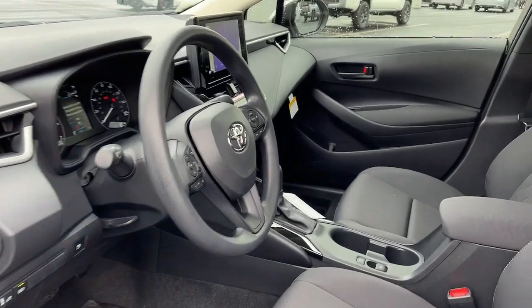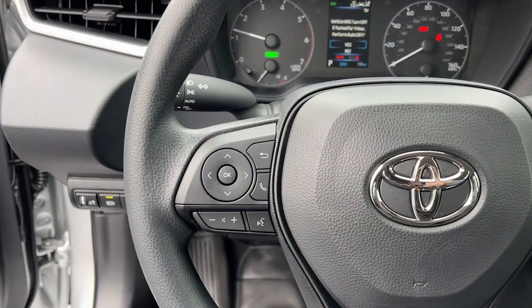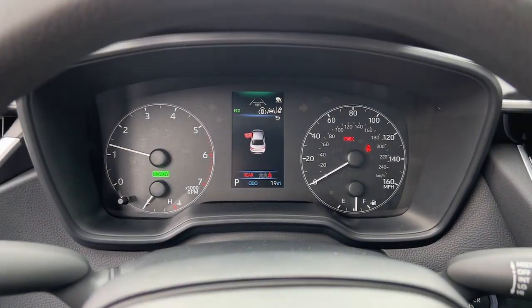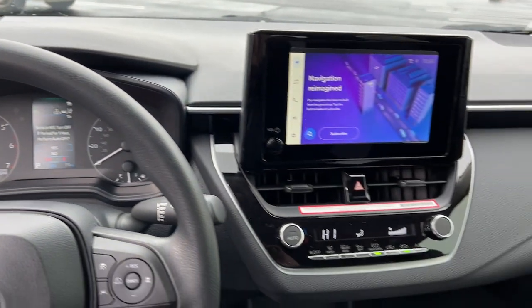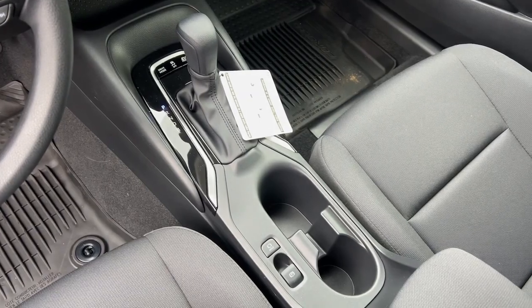Hybrid efficiency never felt so sporty. Treat yourself to a test drive in this Corolla Hybrid. Our professional staff is here to make your experience fun and easy. We'll see you next time.